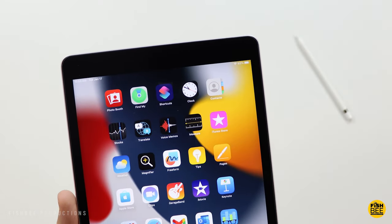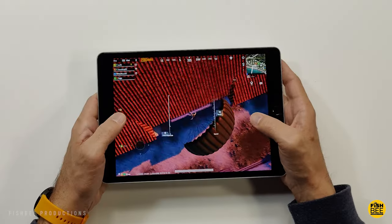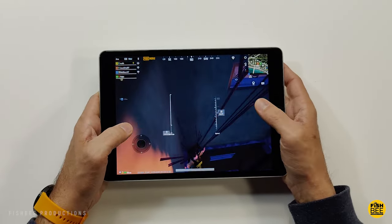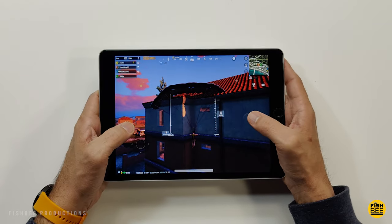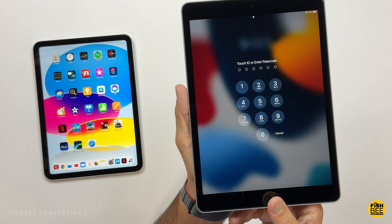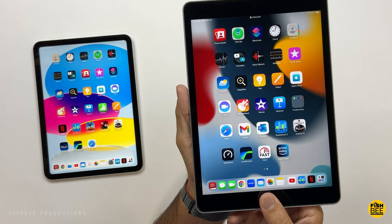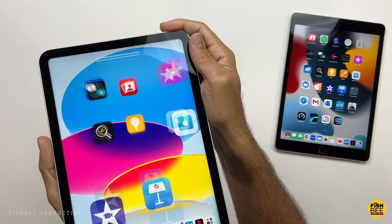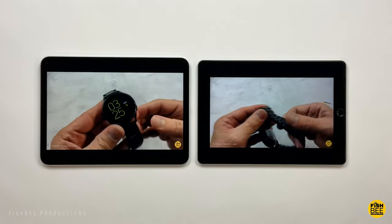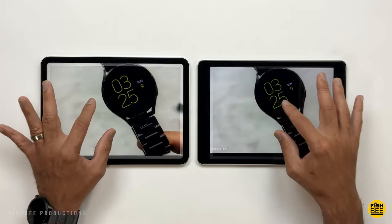As far as the screen goes, you get a 10.2 inch display with 1620 by 2160 resolution. Obviously you're going to have the bigger bezels on top and bottom, but the plus side is that you've got the fingerprint scanner or Touch ID right there on the front as well, which in my opinion is easier to use than when they've got it on the power button. And the nice thing is you can actually zoom in on YouTube videos now to get rid of the black bars on top and bottom.